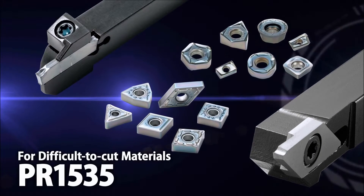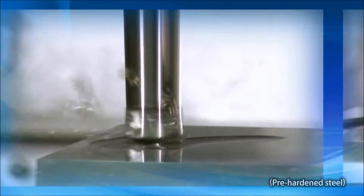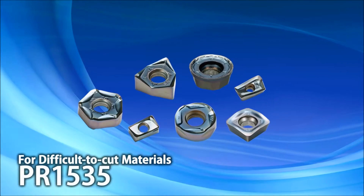Introducing grade PR1535 for difficult-to-cut materials. With an expanded tooling lineup, PR1535 continues to show great success in milling heat-resistant alloy, titanium alloy, and stainless steel.